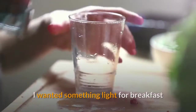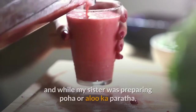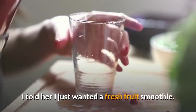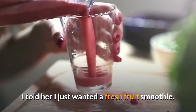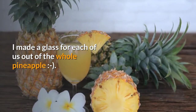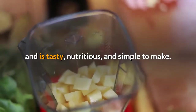I wanted something light for breakfast after a week of traveling in India and eating delicious street food. While my sister was preparing poha or alu ka paratha, I told her I just wanted a fresh fruit smoothie. I made a glass for each of us out of the whole pineapple. This ginger and pineapple smoothie has just two ingredients and is tasty, nutritious, and simple to make.